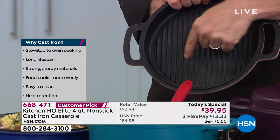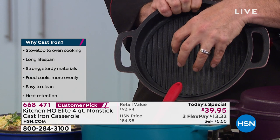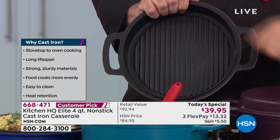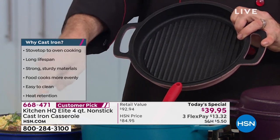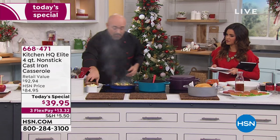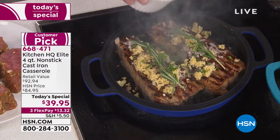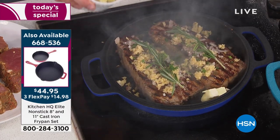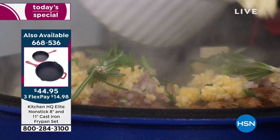A lot of Dutch ovens have little nubs in the lid that attract condensation and feed it back into the food. But instead of little nubs, we used grill lines. So we're able to create this incredible steakhouse experience that — unless you're a cast iron connoisseur — you'd only get at a five-star steakhouse.